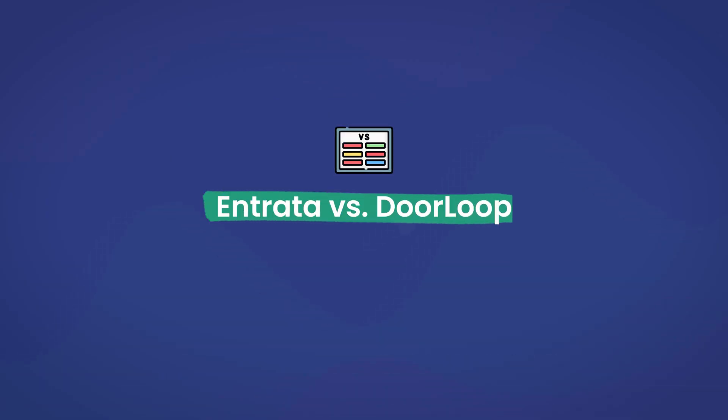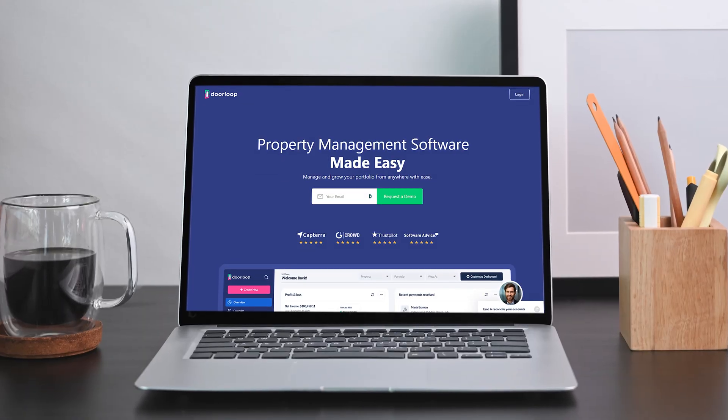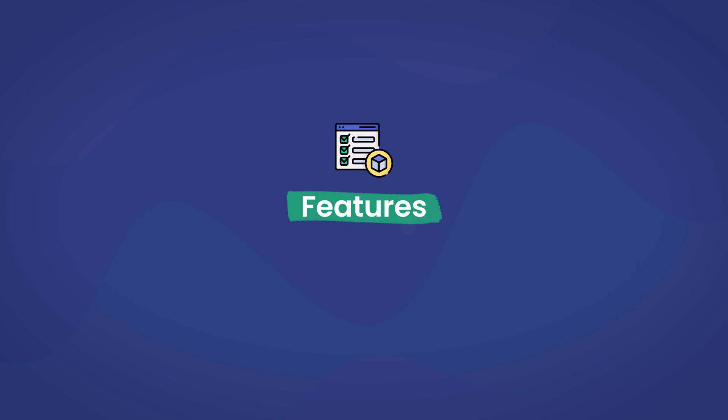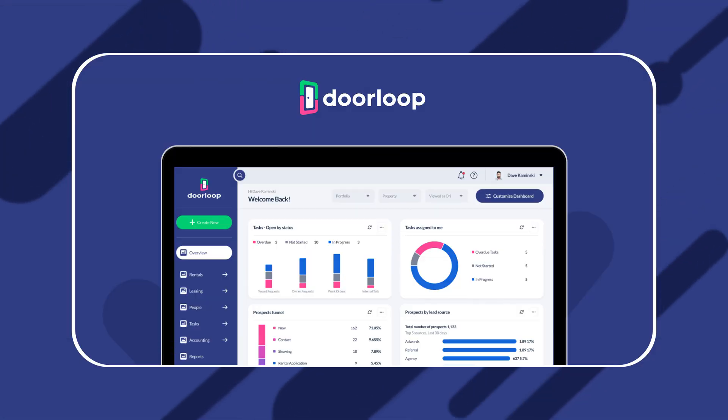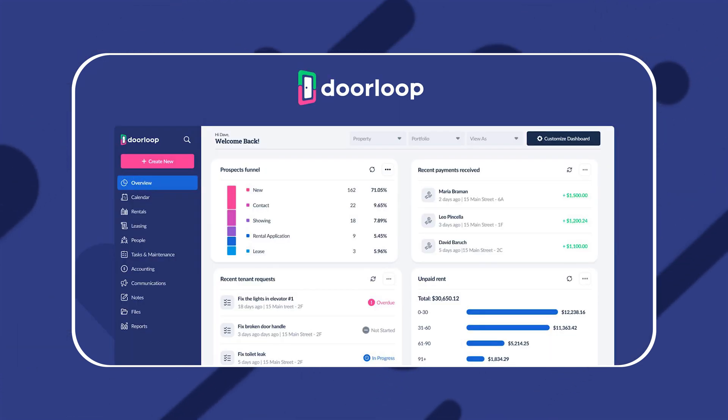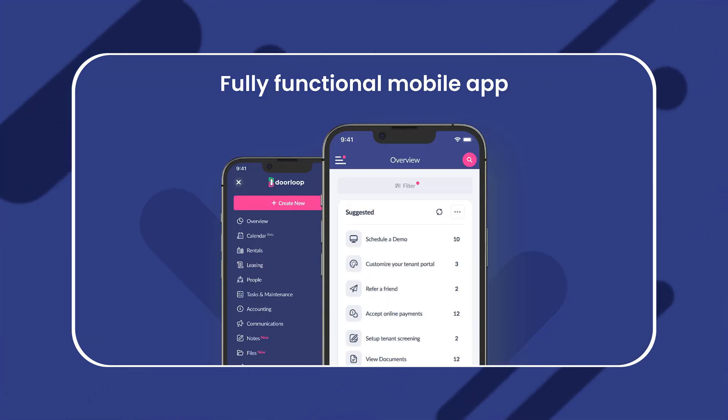Now that you've had a chance to see what Entrada has to offer, let's compare it to a powerful alternative: DoorLoop. With a powerful set of features, affordable pricing, and award-winning customer service and usability, there's little to not love. As far as features go, with DoorLoop you can get the complete package, including everything you could ever need to manage your entire portfolio from anywhere via the mobile app.